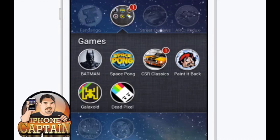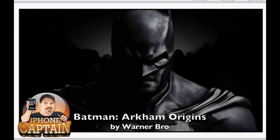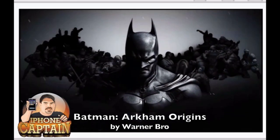Hey YouTube, it's Mitch at iPhoneCaptain. Today we're going to be looking at five new free applications in the App Store. The first one we want to look at is Batman, by Warner Brothers. It's a pretty cool application - if you are a fan of the Dark Knight, you will definitely enjoy playing this game.